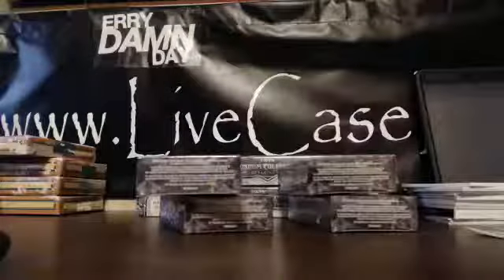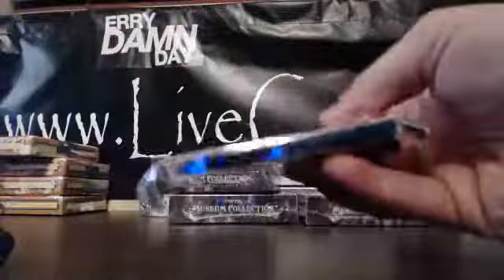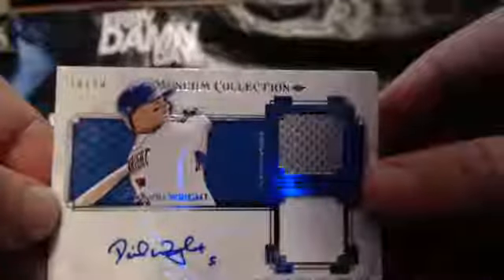Let's see. I've never pulled a box topper, I don't think, in anything. I think I pulled one in Bowman Sterling football last year, actually. In my life I've not been box topper lucky. All right. We got Shelby Miller at $199 for the Cardinals, Anthony Rizzo, Raffi Palmero, Mike Olt, and the hit is for the Mets — David Wright, 10 of 50, Dual Relic Auto. That goes to Greg.